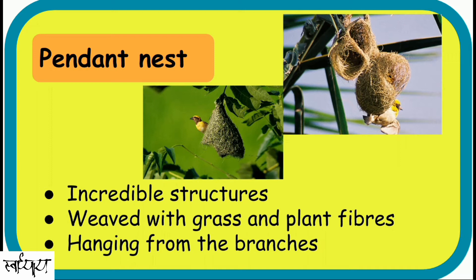Pendants. These are incredible nests made of grasses and plant fiber. They hang from the branches of trees. Weavers, sunbirds, and orioles make pendant nests. Most of these birds live in colonies, so you can find 20 to 30 such nests hanging on a single tree.